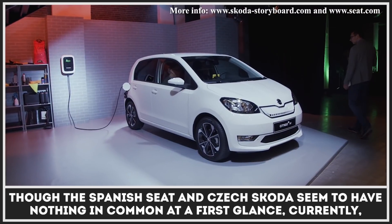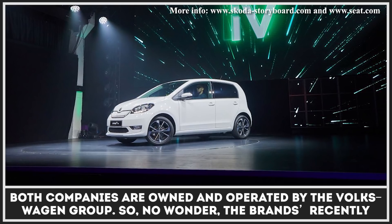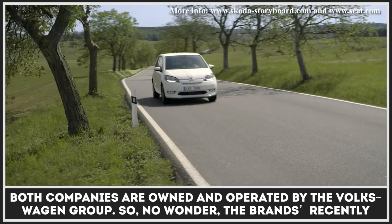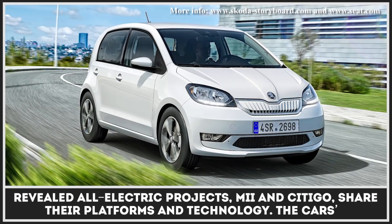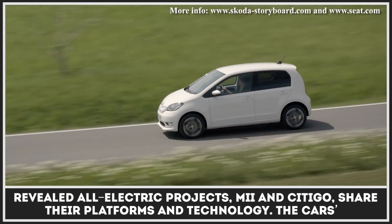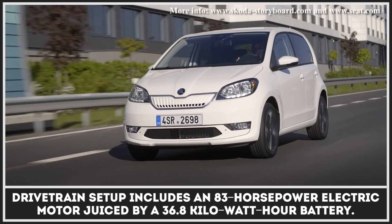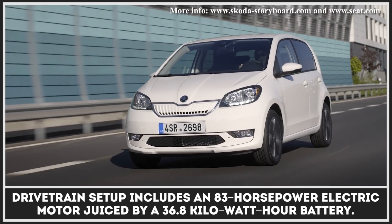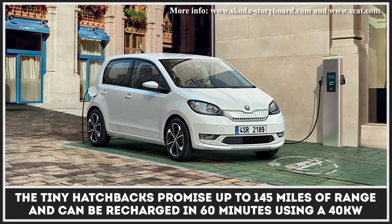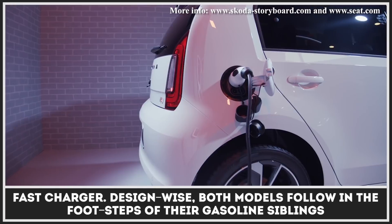Though the Spanish SEAT and Czech Škoda seem to have nothing in common at first glance, both companies are currently owned and operated by the Volkswagen Group. So no wonder the brands' recently revealed all-electric projects — the Mii and Citigo — share their platforms and technologies. The cars' drivetrain setup includes an 83-horsepower electric motor juiced by a 36.8 kWh battery. The tiny hatchbacks promise up to 145 miles of range and can be recharged in 60 minutes using a 40-kilowatt fast charger.